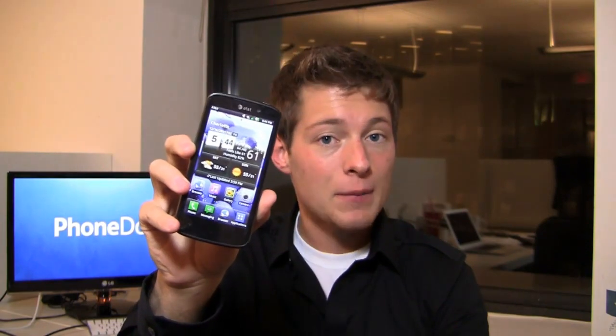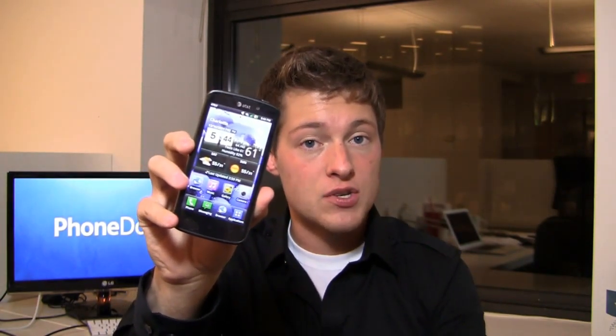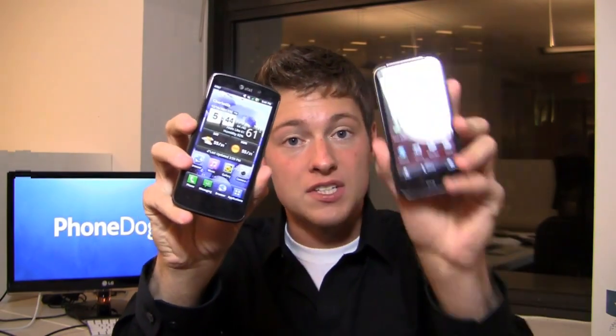One is the LG Nitro HD. It's available at AT&T now for $249.99. It's packing a dual core processor, a big display, an 8 megapixel camera, and best of all, AT&T's 4G LTE connectivity, so you can get it in one of those 15 LTE markets.